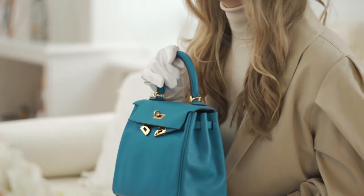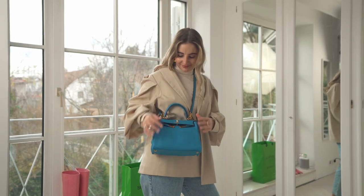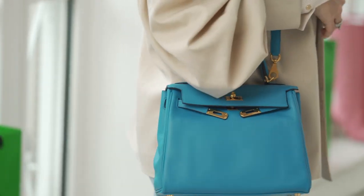This one is the Kelly 25. The special thing is that you can also wear it crossbody. Basically all Kelly bags come with a strap, but this one looks very nice worn crossbody. It's perfect during the day but also at night, as it's not that big.